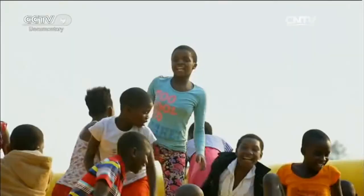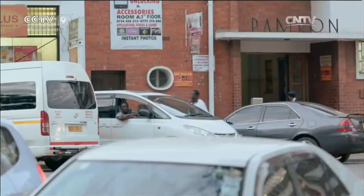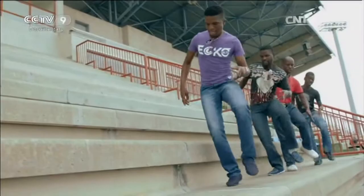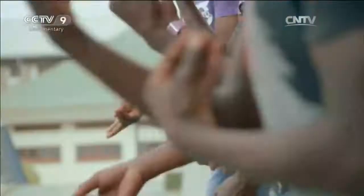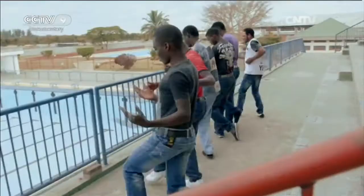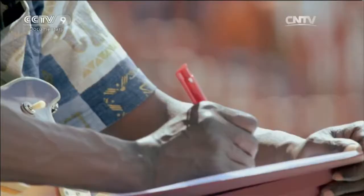Machiso likes to observe passers-by on the street — this provides him with a source of inspiration for his music. Before the emergence of the written word, music and dance served to convey information and express feelings. Daily activities such as eating sadza, horse racing, and body painting are integrated into his performance. Everyday life has become an eternal theme in his music.